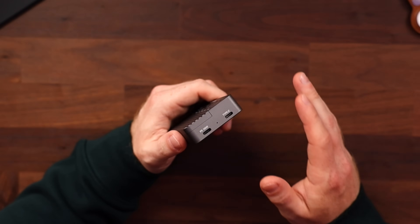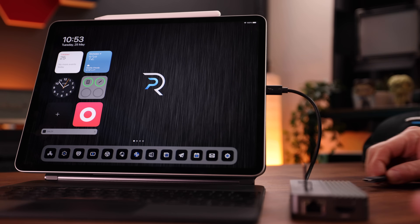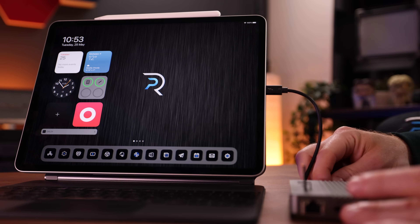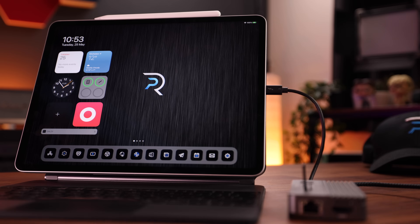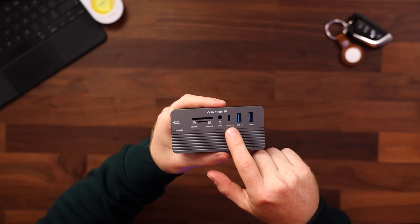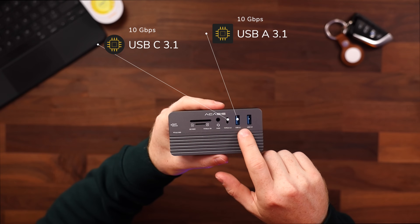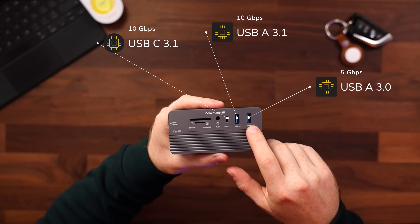First of all, it has a 100-watt power delivery port — more than enough to give the iPad Pro a super fast charge. I think the iPad is even capped at around 30 watts, but this port is important because it means you can keep your iPad juiced while using this as a dock. Then we have the Type-C connector which hooks it up to the iPad, and on top there's one more USB-C 3.1 port which can pass speeds of up to 10 gigabits per second, a USB-A port with similar speeds, and a USB 3.0 port which delivers up to 5 Gbps.